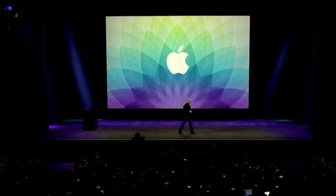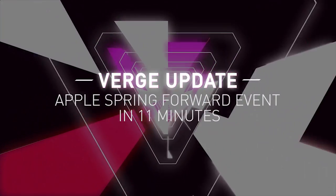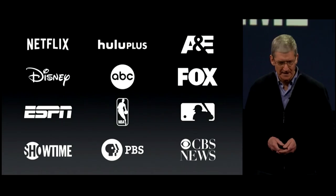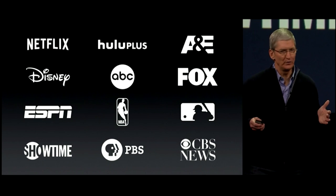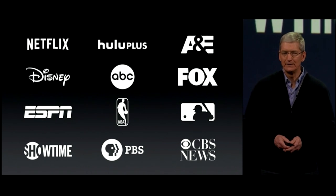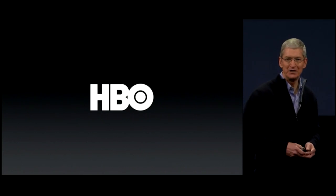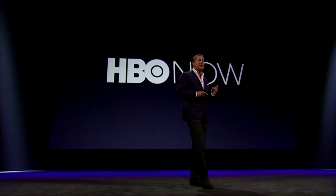Good morning, thanks everyone for joining us this morning and welcome. I'm going to start with Apple TV. Now of all the great channels that we have on Apple TV, there's one in particular I'd like to talk about this morning, and that is HBO. We are thrilled to be here this morning.